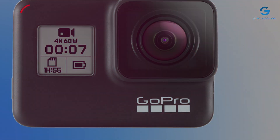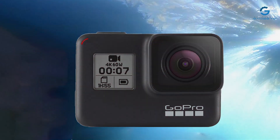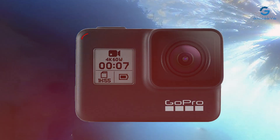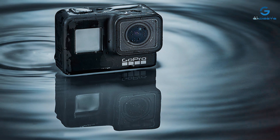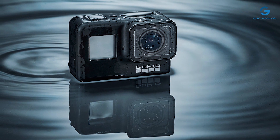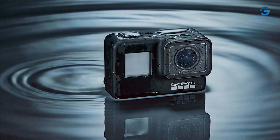Built for durability, this camera is designed to withstand the rigors of your adventures, whether you're hitting the slopes or braving rough terrain. Plus, with 4K HD video capabilities, you can relive every moment in vivid detail. Elevate your storytelling with the GoPro HERO 7 Black and capture your world like never before.